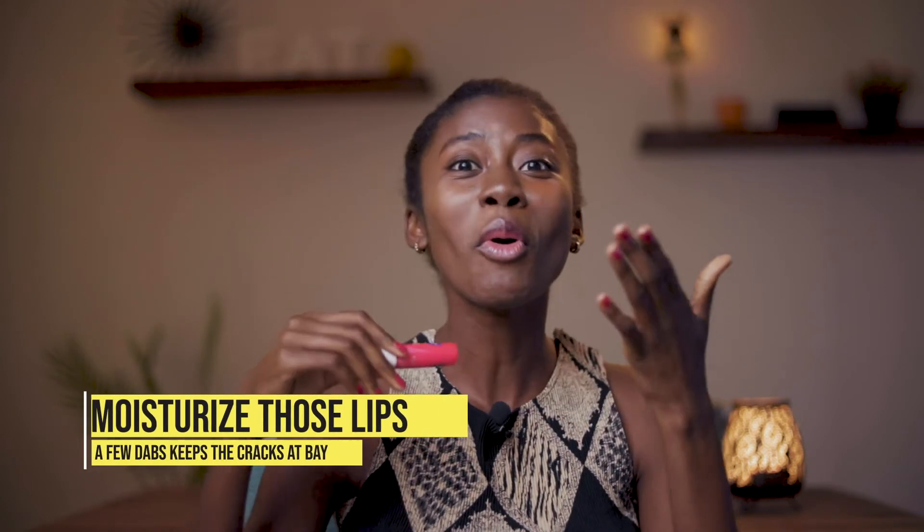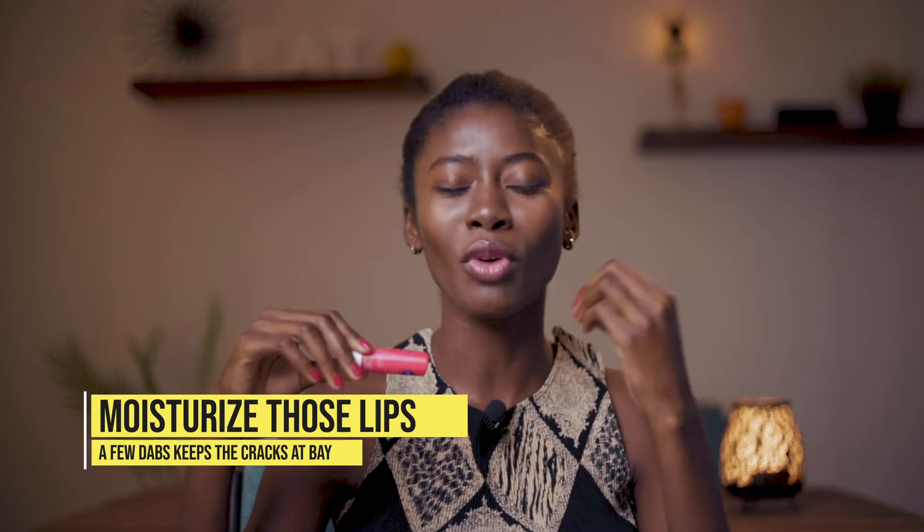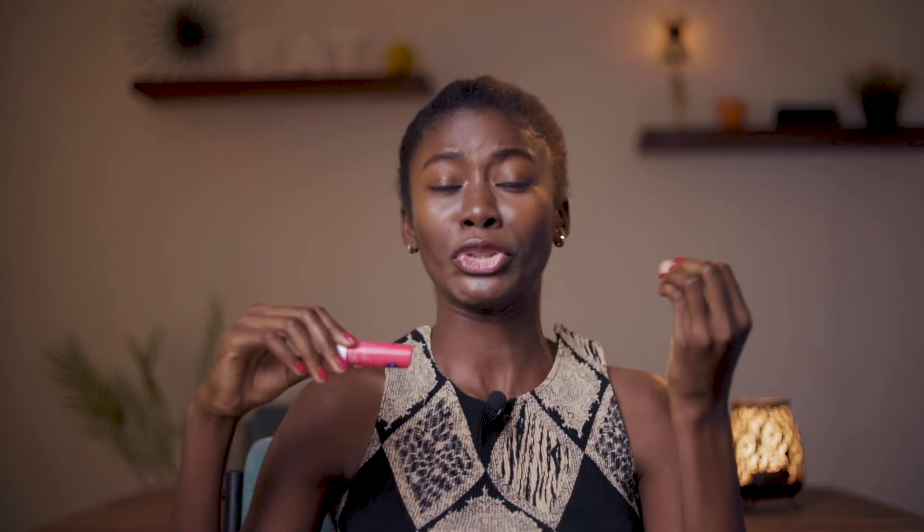So drink lots of water. Next: lip balm. No one likes cracked lips, and this season our lips tend to be dry and cracked, so moisturize all the time.